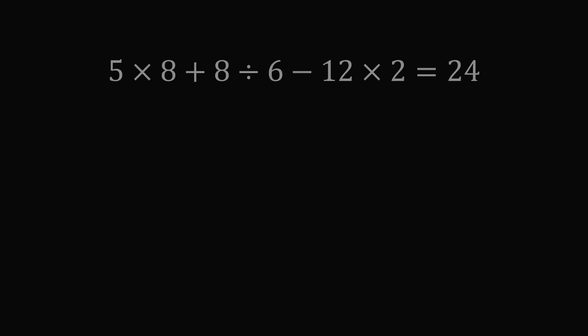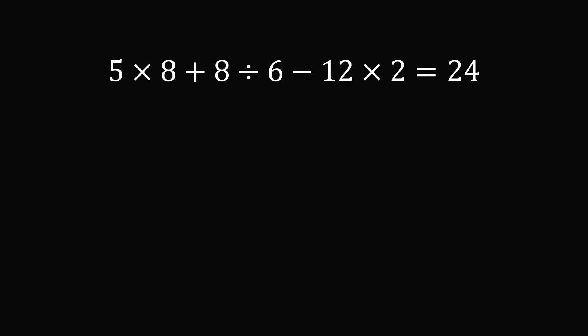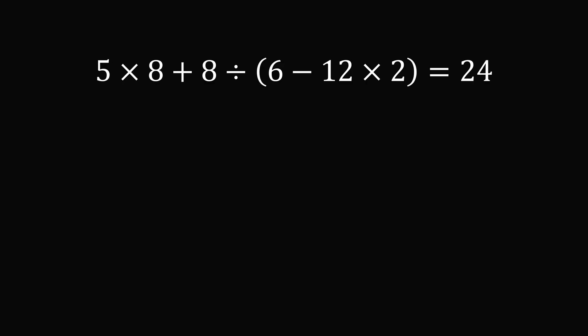Now on to the final puzzle. Let's evaluate the expression as written to have a starting point: this works out to be 40 plus 8 over 6 minus 24, which equals 17 and one third. We need to increase the value and also get an integer. There are many things wrong with this expression. One thing we'll do is change the denominator — we'll make it 6 minus 12 times 2, but this gives a negative number, which we don't want.